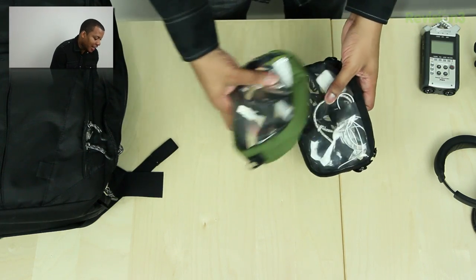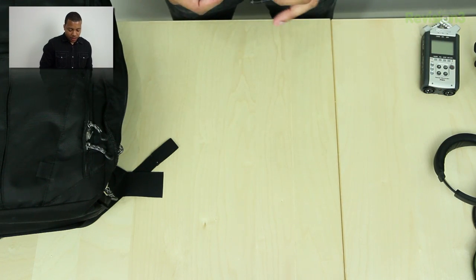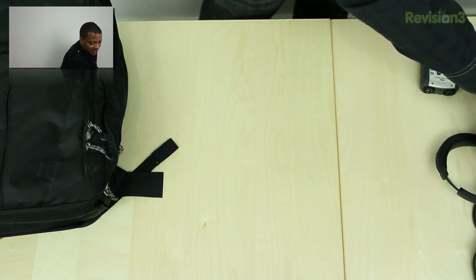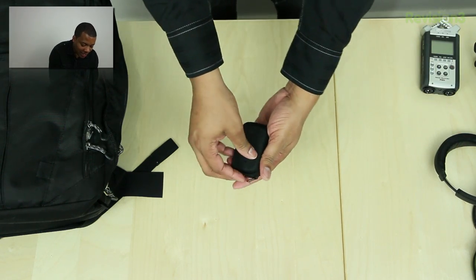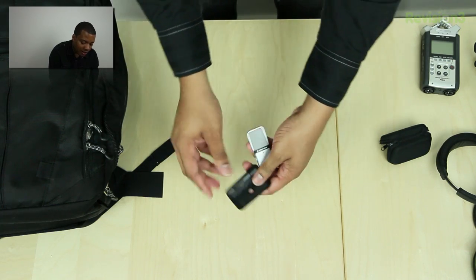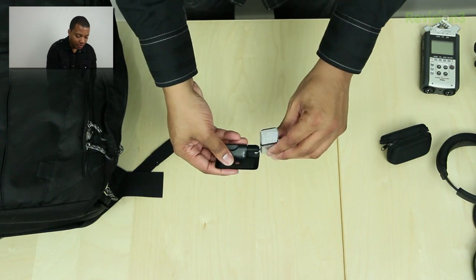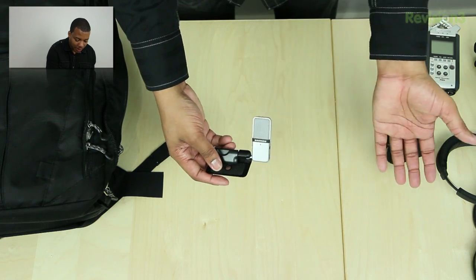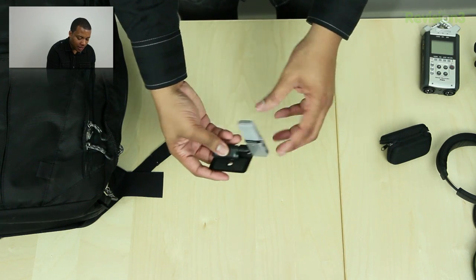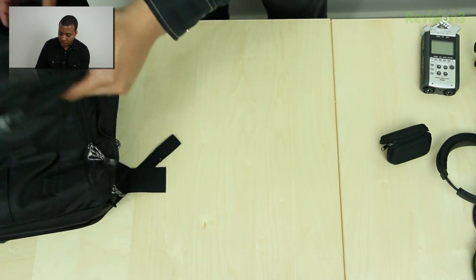One thing I'll show you in this bag is the Samsung Go microphone. This is a pretty nice portable USB condenser microphone. It allows you to get better audio than what your built-in computer microphone will give you. It's not going to be the best — sometimes I take my full-fledged microphone — but this one is good. It's small, portable, connects via USB, and it's definitely going to be better than your built-in microphone in most cases.